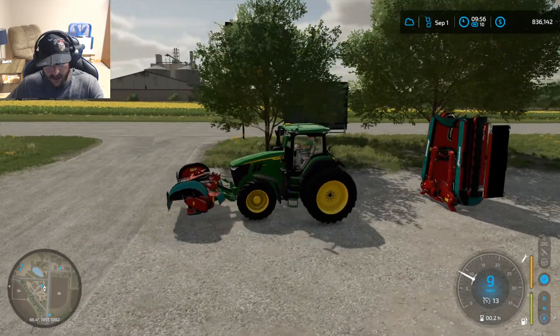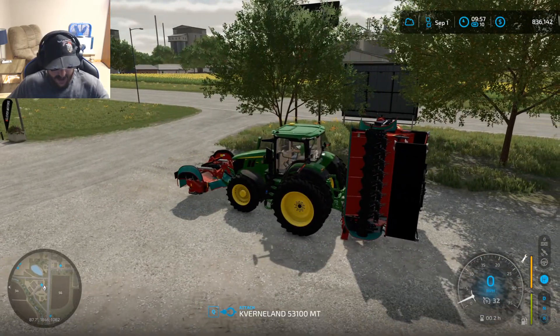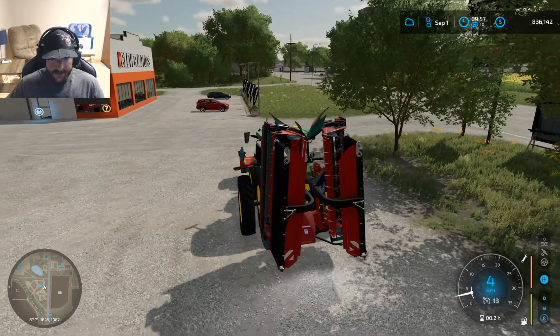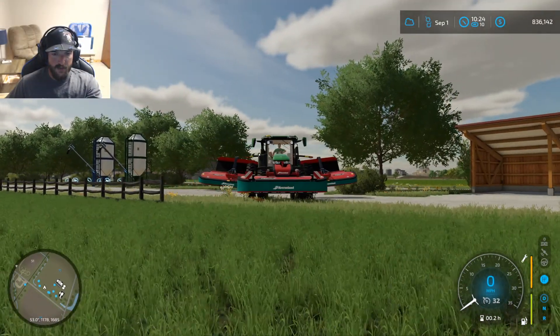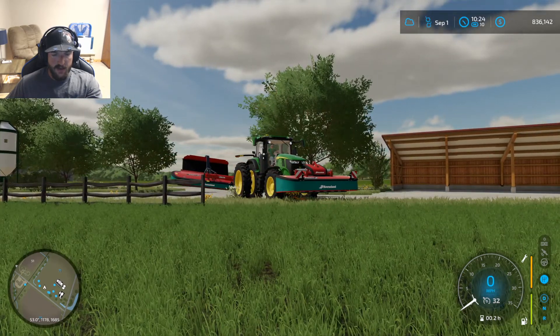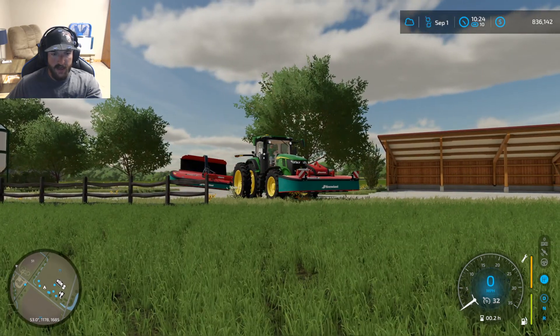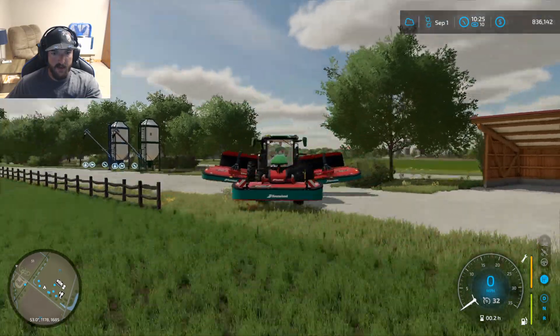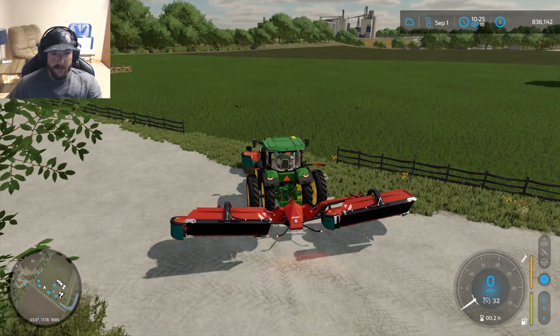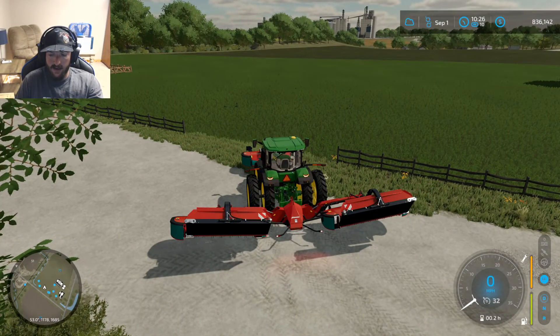So I'm going to get hooked up to this thing and head back to the farm. Alright guys, I think we're going to go ahead and bite the bullet and say that this stuff's ready. Looking at it, comparing it with the other grass, it looks about the same height. So I am going to go ahead and just mow it.